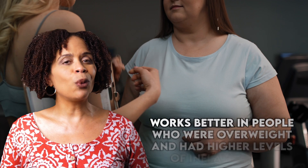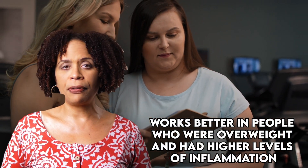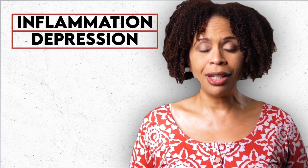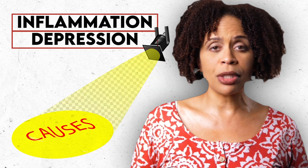I've noticed that more of my patients have had it covered by their insurance. What I didn't know back then when I first started using it was that it worked better in people who were overweight and had higher levels of inflammation. Given the connection between inflammation and depression, this sheds light on some of the possible causes of treatment-resistant depression.